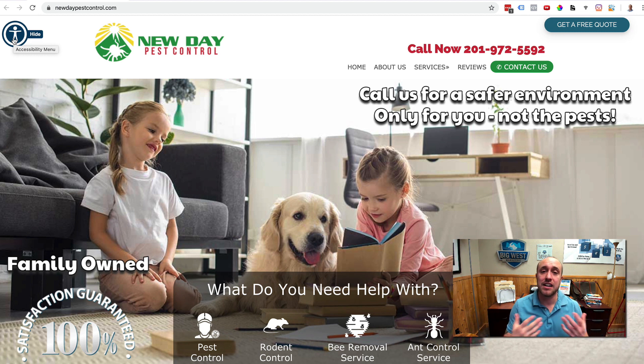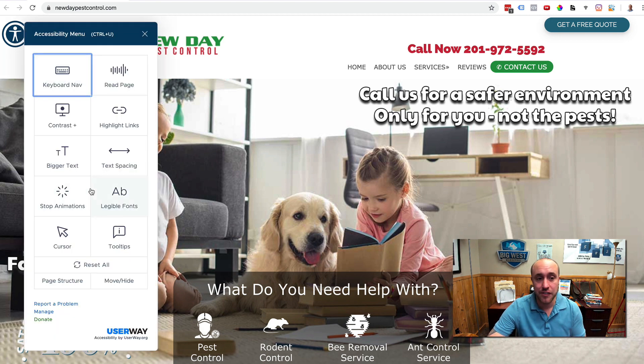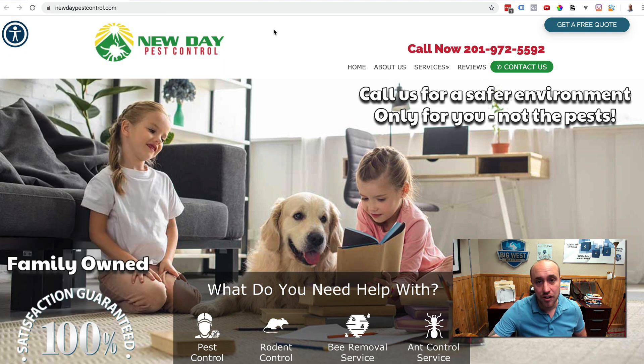If you have not done a website with us, I highly recommend you talk to your web designer, or go to UserWay.org yourself and get this installed — it's very important. There's no extra charge to our clients; we're taking care of this for everyone we work with. By April 1st, 2020, we want every website on our server fully compliant. We'll start with our SEO clients first. If you have any questions, send an email to joe@bigwestmarketing.com or call our office to set up a free consultation. Keep yourself safe and make your website more accessible to more people.